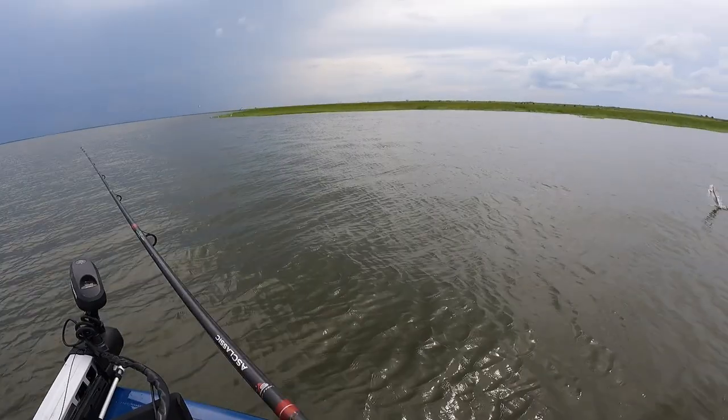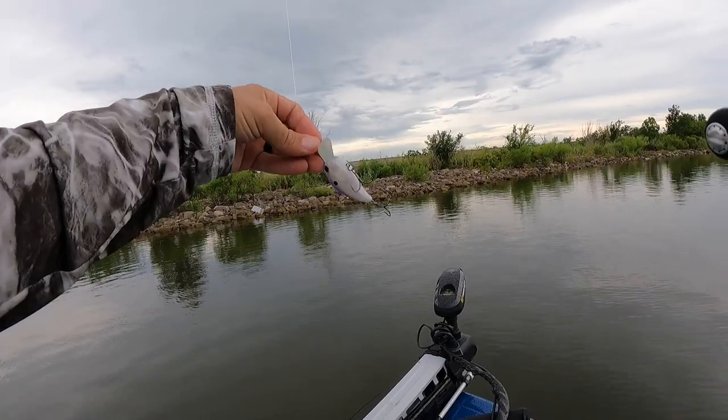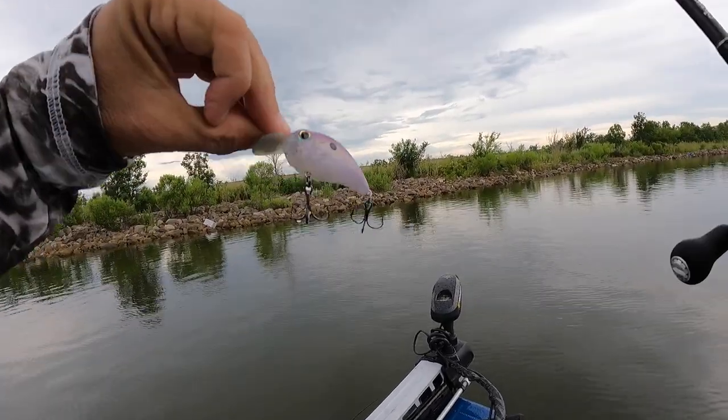After stopping to fish a flock of birds that were over ladyfish, Dustin Jones and I have made it to a line of rocks here in southeast Louisiana that typically hold a lot of fish in the summertime. We'll see if they got some today. I'm starting with this SB57, a lavender shad.